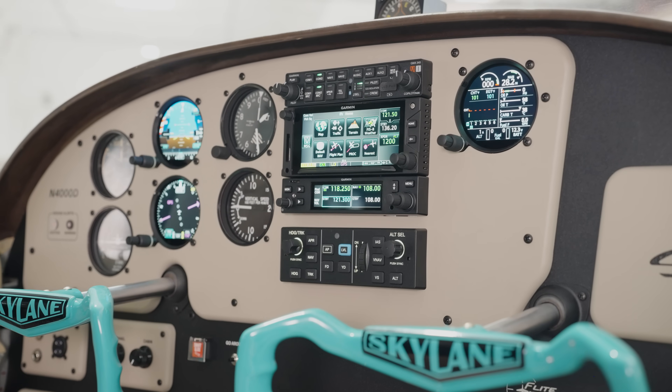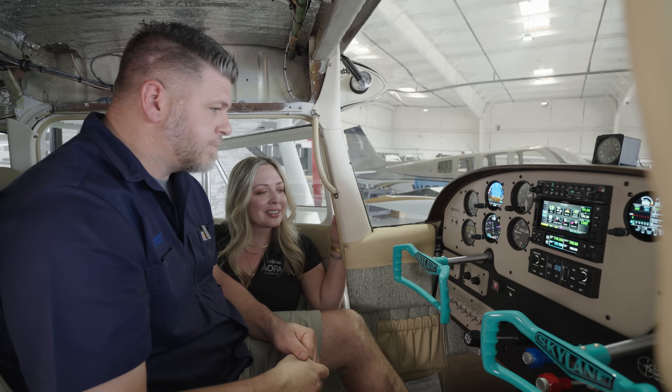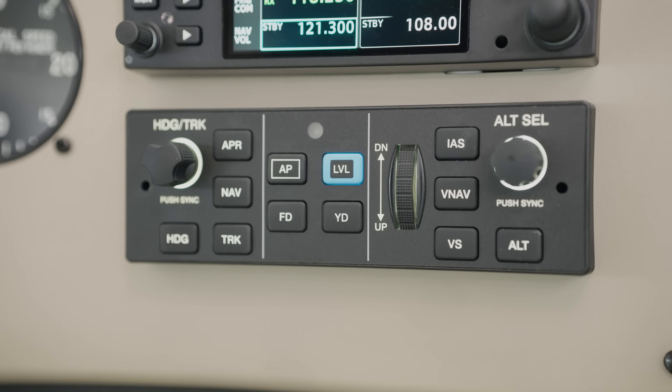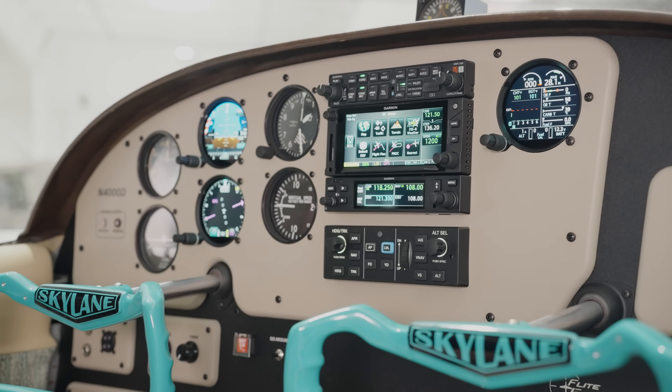And for all our modern pilots, the autopilot. It has the GFC-500 autopilot with a pitch and roll servo. It still has manual pitch trim, and it's controlled through the GMC-507 mode controller — a great autopilot that works off your GTN 650 and your GNC-215.